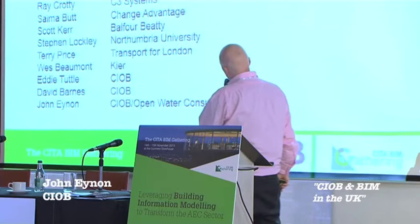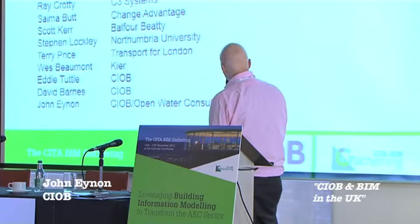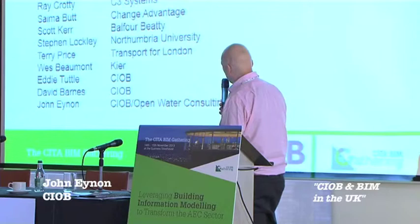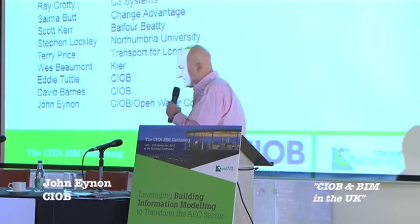This is our BIM steering group - we've met a few times and we've got a few things in the pipeline. It's chaired by David Philp, who's already spoken at this conference and is one of the main leading players in the UK BIM strategy. There are various people ranging from software vendors to national contractors, academia, designers, contractors, suppliers, and various industry organisations - quite a broad spread.